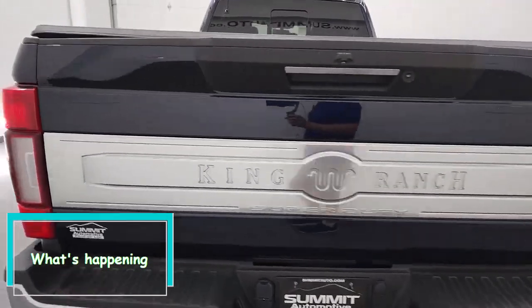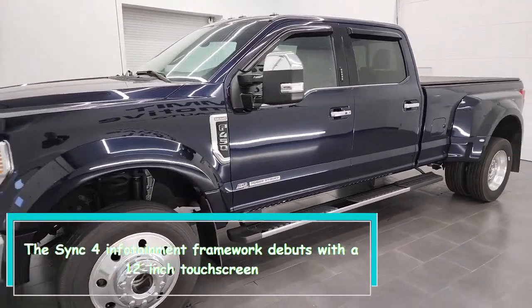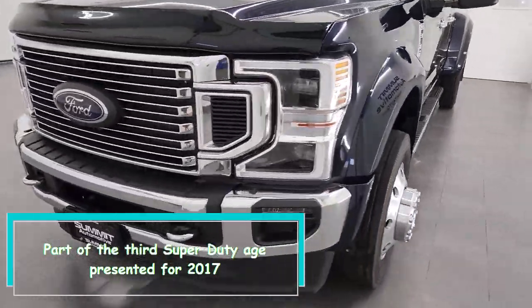The SYNC 4 infotainment framework debuts with a 12-inch touchscreen, part of the third-generation Super Duty, presented for 2017.